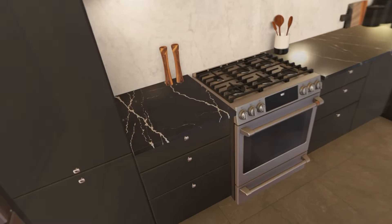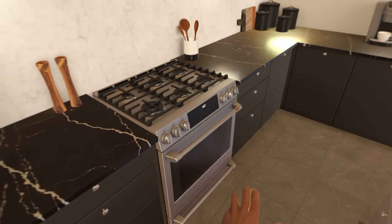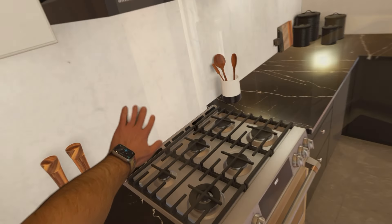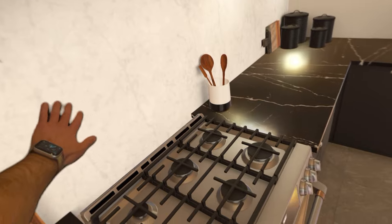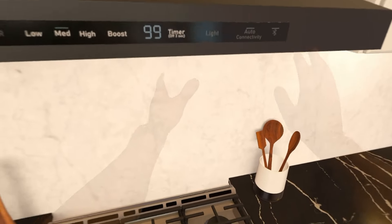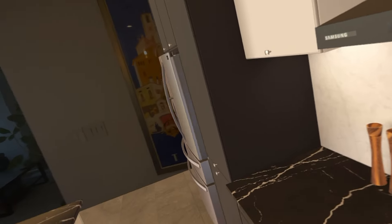There's my counter. I know my kitchen well enough to know that this should be my fridge — maybe not. Maybe I don't know my kitchen. All right, here's my fridge.